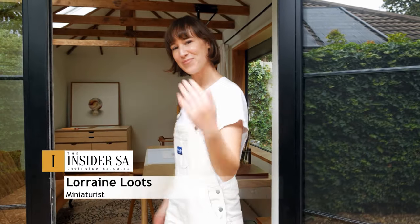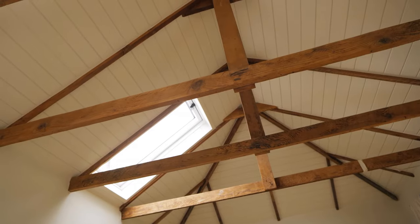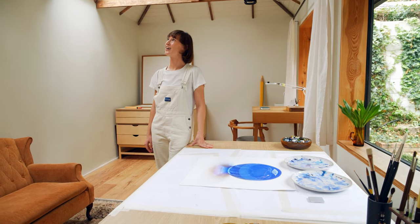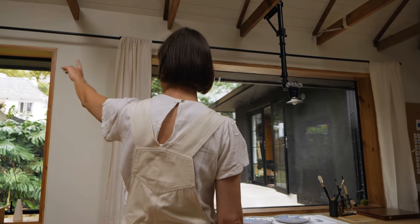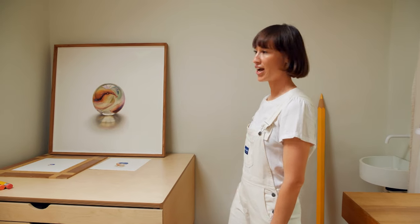Welcome to my home studio. So this used to be a really dingy little garage and I, over the past two years, have kind of renovated in two different phases. And at the moment I'm working on giant miniatures.